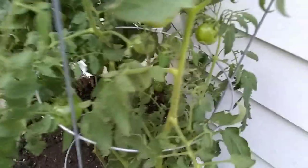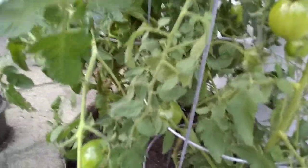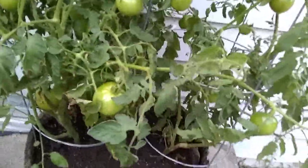Some of the plants, the limbs are getting so heavy that they're starting to break. I should have tied them off. I'm too late now — some of the limbs are snapping on me.